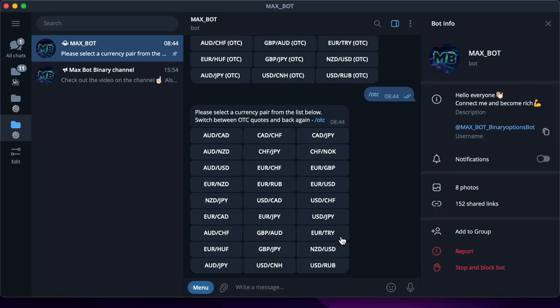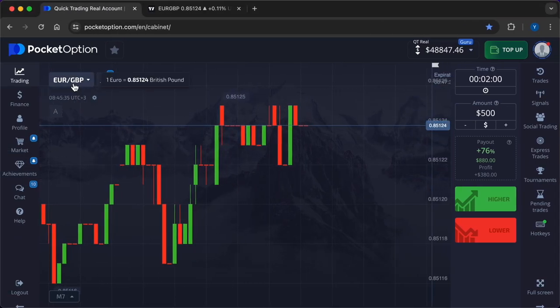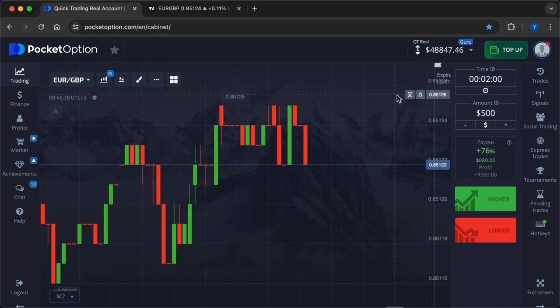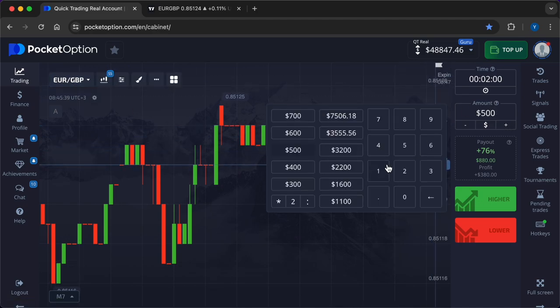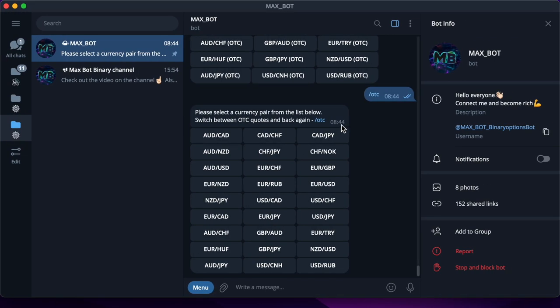Hi, do you want to make your trading more modern and profitable? Then you've come to the right place. This is the Max Bot channel. I will show you how to increase the profitability of trades with the help of artificial intelligence. I will open the first deal on the currency pair Euro/British Pound, time frame two minutes. The amount of the first investment will be one thousand dollars.